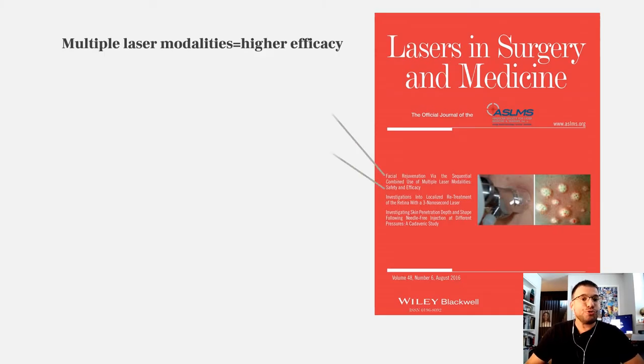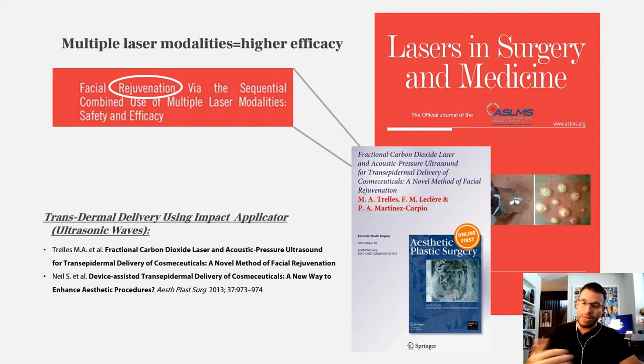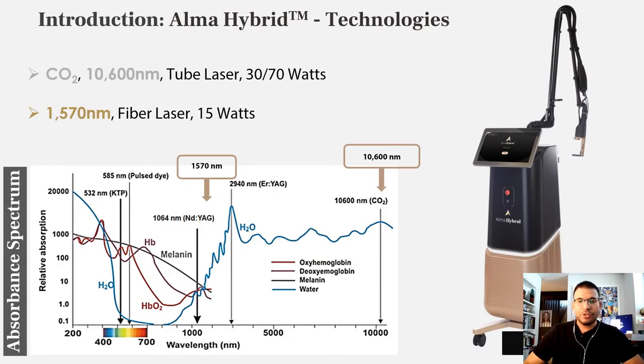In the area of resurfacing, it's the same. If you want to maximize results, you should combine different laser modalities, and to take it one step ahead, you can use sonophoresis and transdermal delivery to push material into the skin. This was the idea that pushed ALMA to develop the new ALMA hybrid technology.